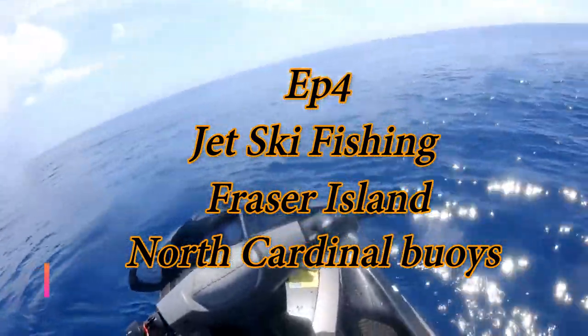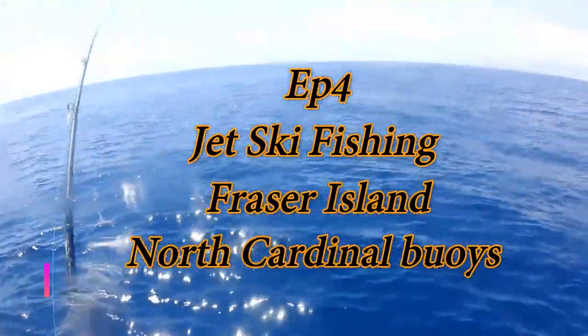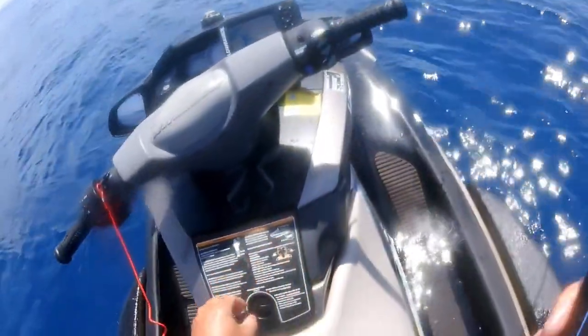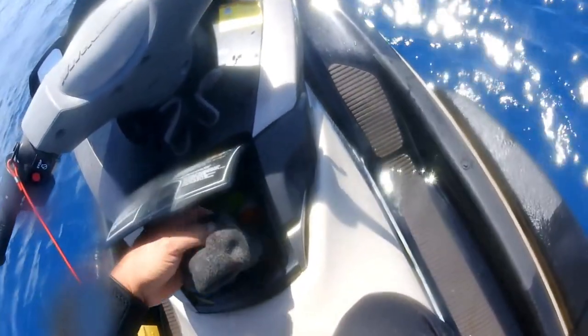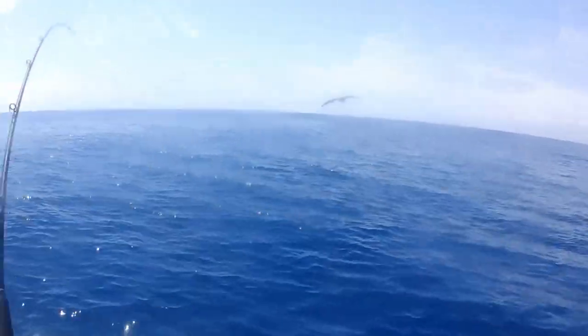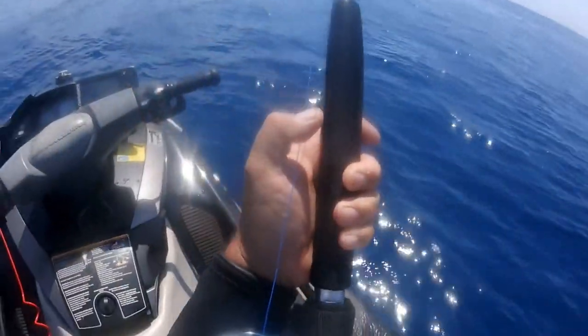Now we're right up north at the Cardinal buoy. Saw some birds working. Started to put our lures on because we're still working our way up to the Cardinal buoy. We were almost lucky enough to get into something immediately. I think it's a tuna — a mac tuna. I saw them busting up.